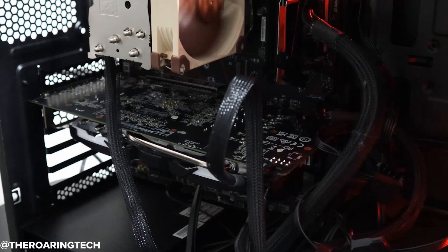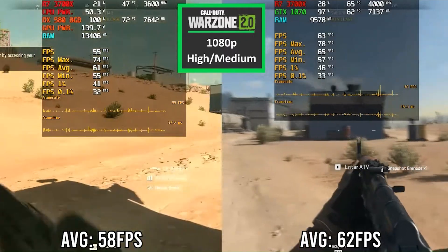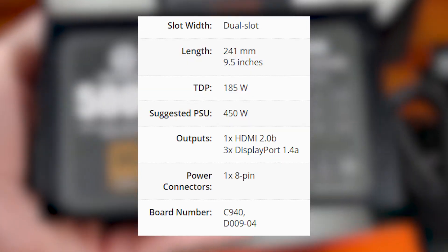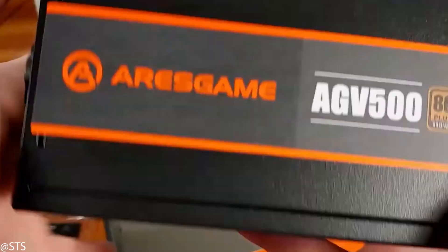Now, performance is one thing, but what about the power draw and heat these cards produce? The RX 580 has a rated TDP of 185 watts, but in real-world gaming it can pull over 200 watts, especially under heavy load. That means you'll need at least a 500-to-550 watt power supply, and in smaller cases it tends to run hot, often pushing the fans to full speed just to keep things under control.